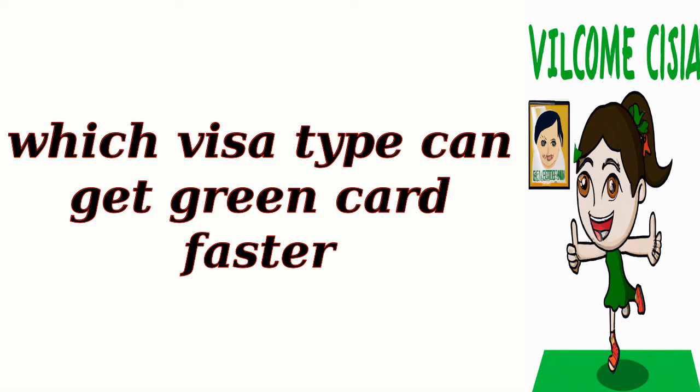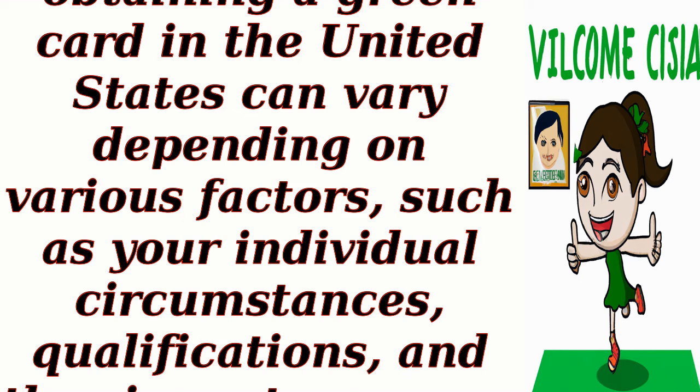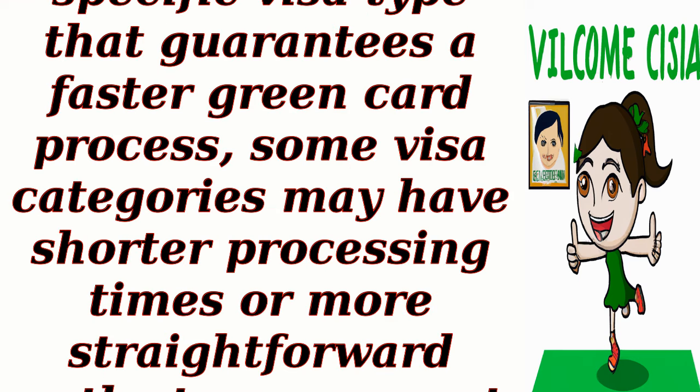Which visa type can get a green card faster? The process of obtaining a green card in the United States can vary depending on various factors, such as your individual circumstances, qualifications, and the visa category you are applying under. While there is no specific visa type that guarantees a faster green card process, some visa categories may have shorter processing times or more straightforward paths to permanent residency.